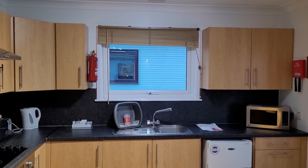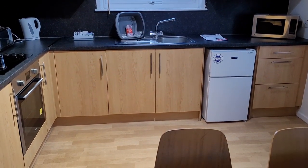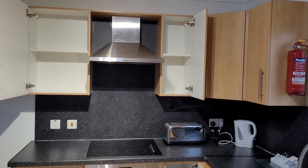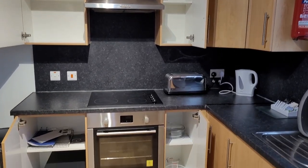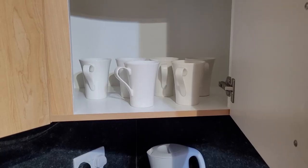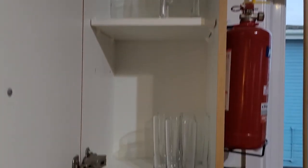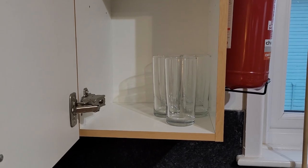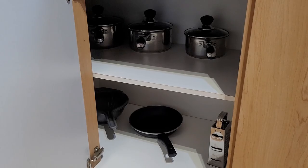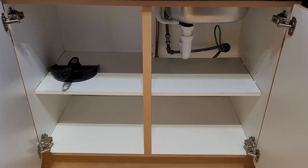There's plenty of storage space for six people in the kitchen. We've got a microwave, kettle, toaster, oven and fridge. I've opened the cupboard so you can see what's inside them. Cups and glasses in the upper cupboards. On this side are the plates and bowls. Underneath are the pots and pans, and even more storage.